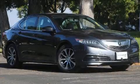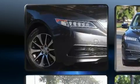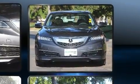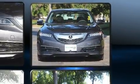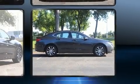Experience driving perfection in the 2015 Acura TLX. This four-door, five-passenger sedan has not yet reached the 50,000 mile mark. It features a front-wheel drive platform, an automatic transmission, and a 2.4 liter four-cylinder engine.